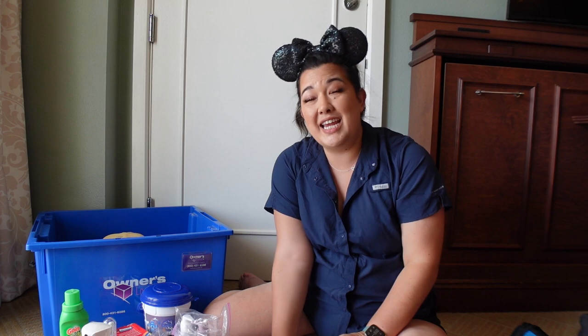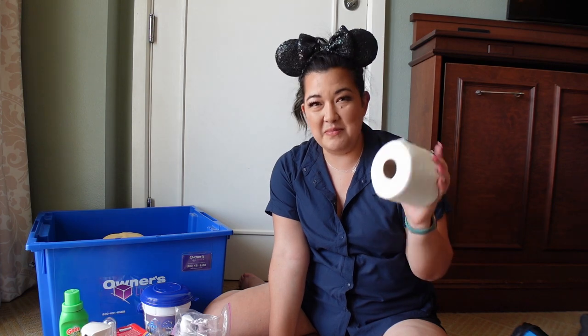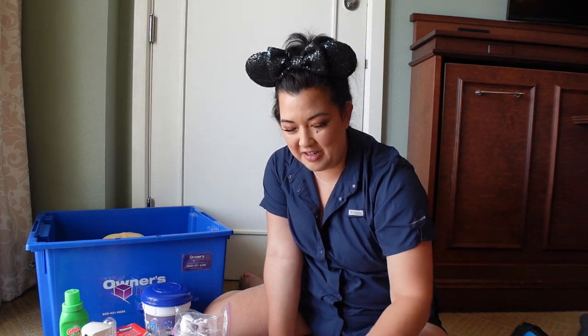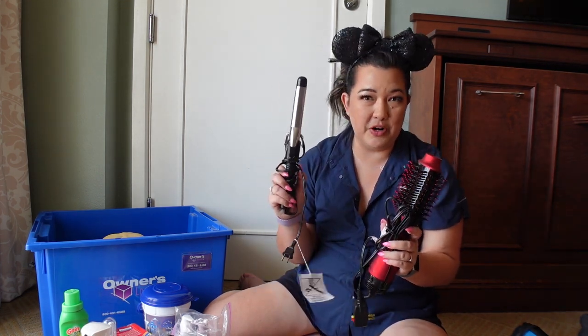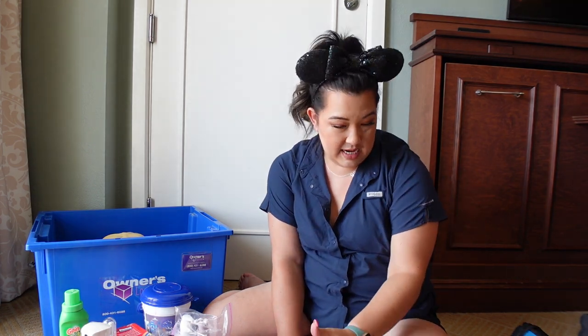One of the most important things you can pack for the bathroom — we have our own toilet paper. If you've stayed at Disney resorts you know they use the Scott tissue that is not great, so we keep a roll of nicer toilet paper in our owner's locker. I also have some hair tools: a little curling iron, a blow dry brush that helps blow dry my hair rapidly, and a big bottle of sunscreen.